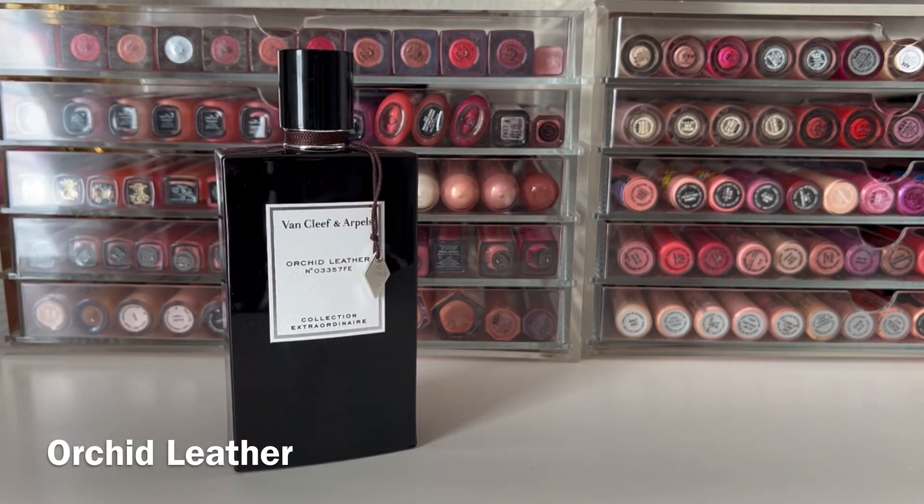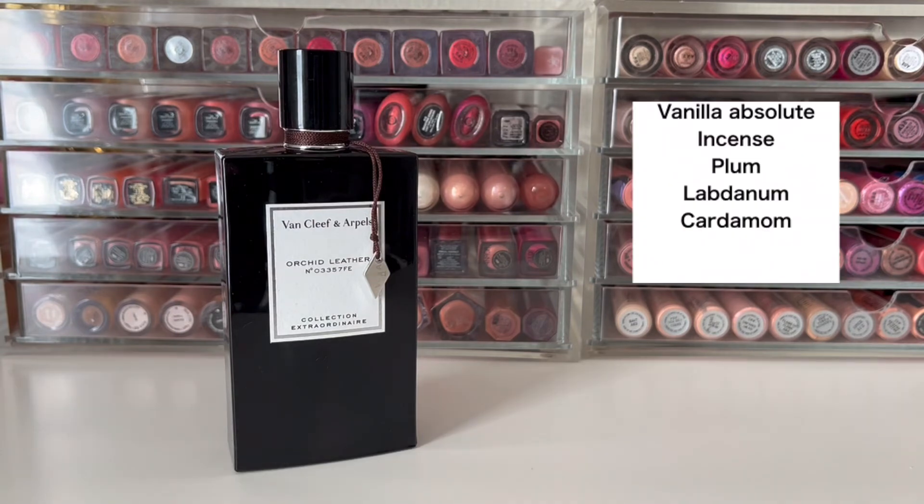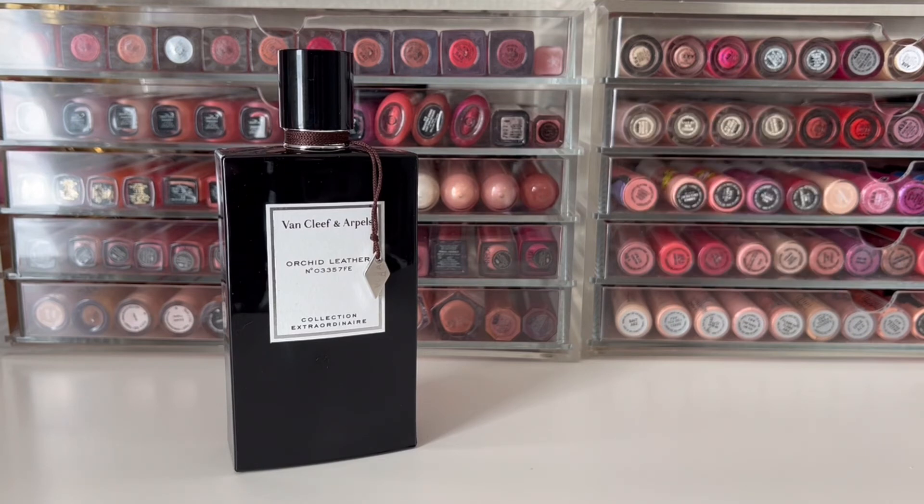The last fragrance I have is Orchid Leather, just released in 2021, for women and men. It has notes of vanilla absolute, incense, plum, labdanum, and cardamom. This is a really dark, incense-heavy scent — it smells boozy, kind of like a plum liqueur. The vanilla gives it a nice sweetness that contrasts with the spicy incense and cardamom. Despite the name, I don't get a ton of leather, which I like. In the dry down you do get some leather feeling with a smokiness, but it's definitely not super heavy leather. I think it's a great scent for a night out. As the newest addition to my collection, I'm still playing with it, but as a first impression I really like it.